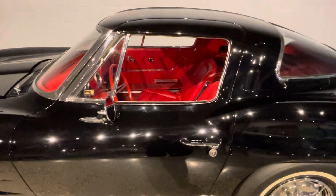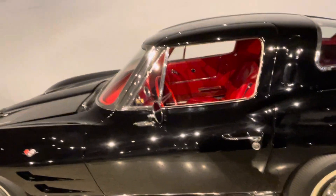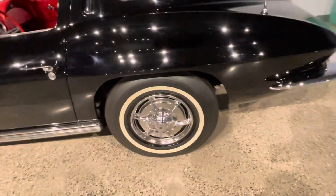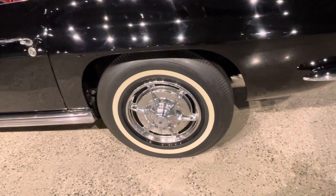Look at that interior. It's probably never even been sat in. It's gold certified. The tires look original, like they've never even been used.